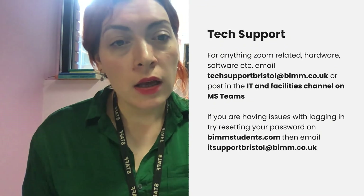Tech support. If you've got issues with Zoom, trouble finding a link, or it's not loading, any problems with your hardware or software, email techsupportbristol@bim.co.uk — there is always someone on duty from 9 to 5:30 to help. You can also post in the IT and Facilities channel on Microsoft Teams, and each morning a member of the Facilities team will let you know who is on standby. If you're having issues with logging in, try resetting your password on BIMstudents.com, then email ITsupportbristol@bim.co.uk.